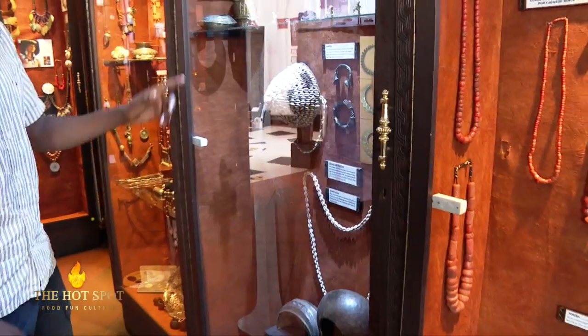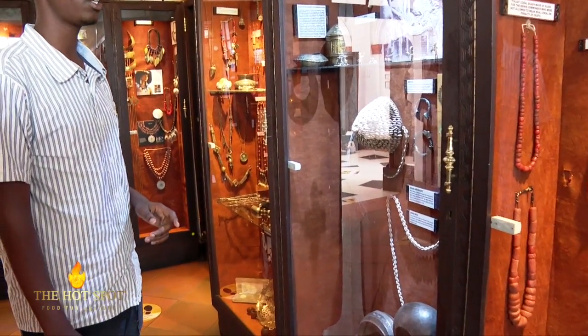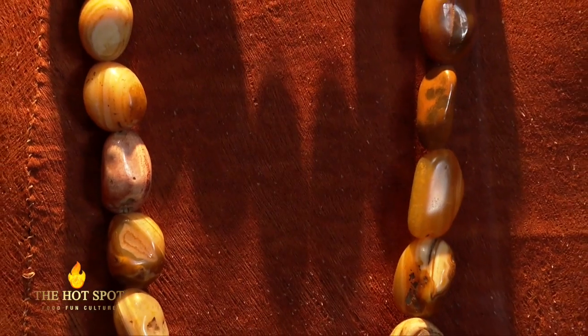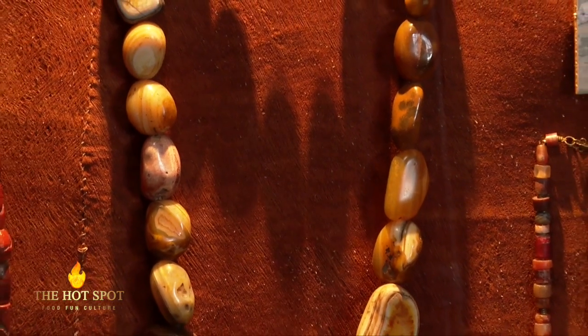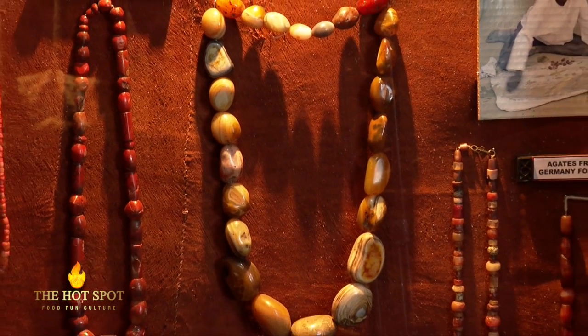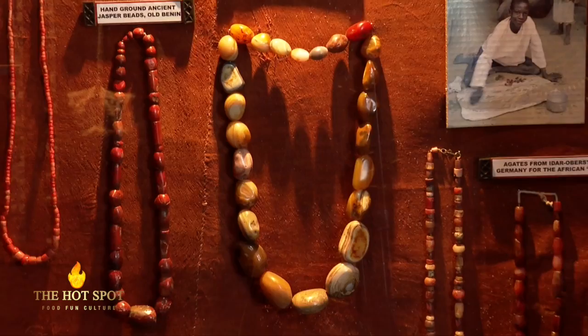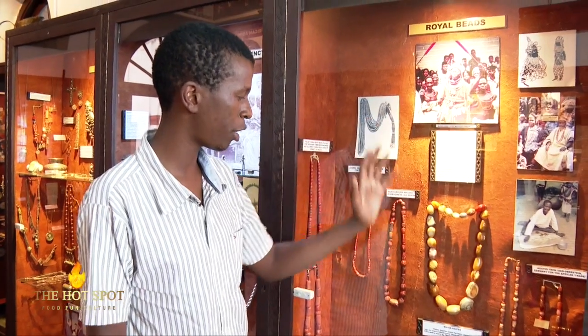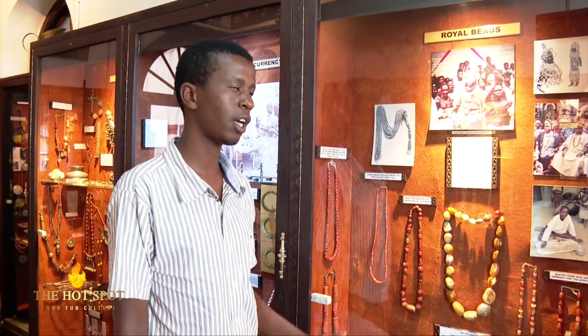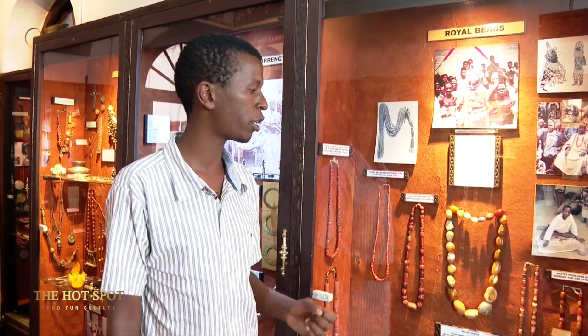These cowrie shells were believed to be of very high value and were used as a currency. Towards the end, we have the long swords which were used for barter trade in exchange for other precious items. These are the royal beads, very popular in present West Africa, but they date to before. The royal beads came in different versions. The most conspicuous one is made from water agates, which are small pebbles or stones collected from rivers.